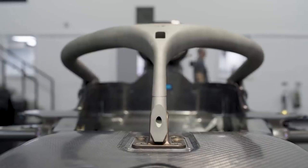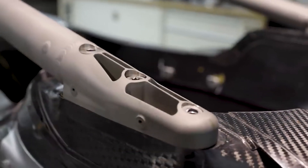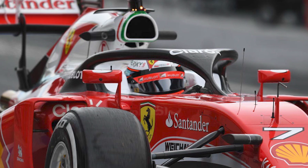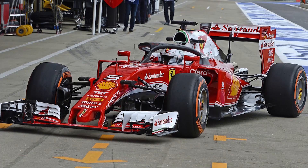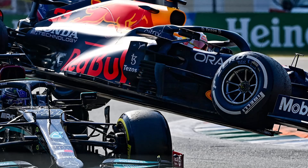Carbon fiber is not the only material used in the Halo. Rather, an aerospace-grade titanium alloy is used in its construction. Because of this, the titanium structure with three prongs, weighing only 7 kilograms, can support the weight of two African elephants.